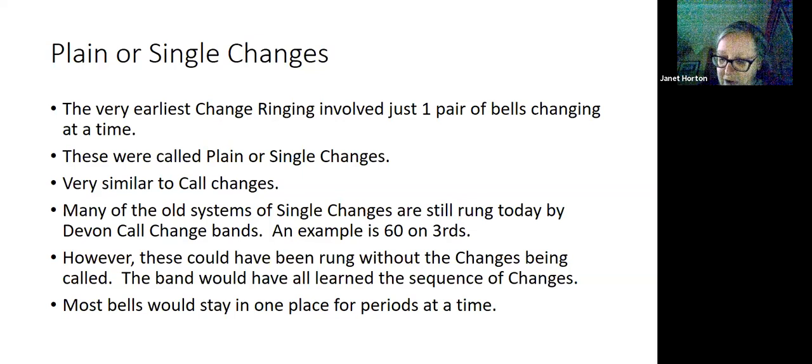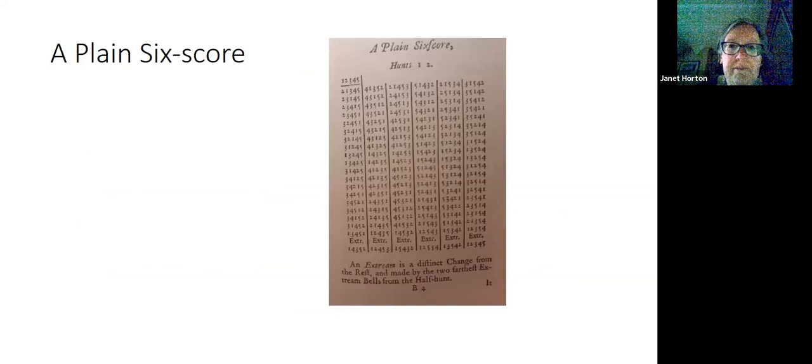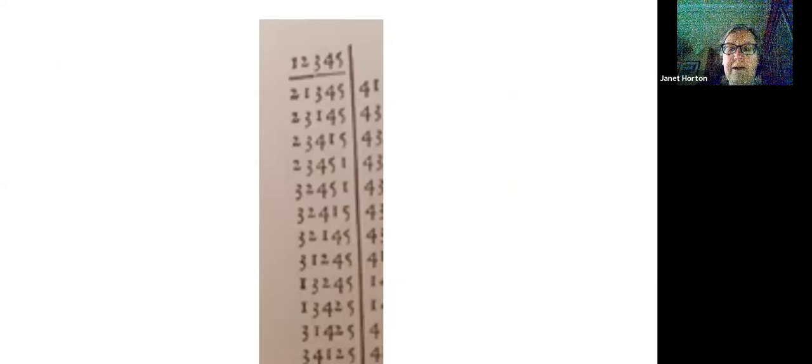Here is an example copied from a book called Campanologia Improved. You can see it has been published as columns of figures. If we zoom in, we can see a little bit more clearly — I'm sorry it's a bit blurred, but I was trying to magnify these and lost some definition. At the beginning, we start with rounds on five, and then the first change: just one pair of bells swaps — the one and the two swap, while the three, four, and five stay in the same place.